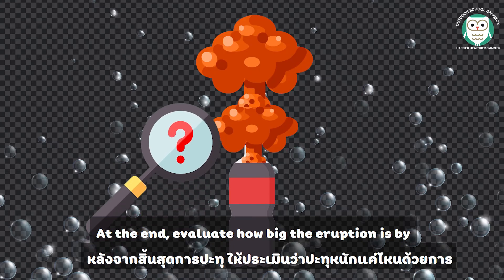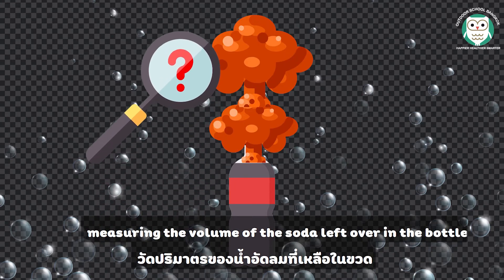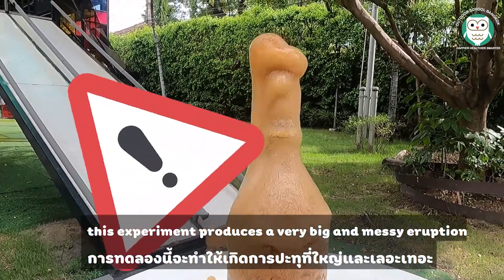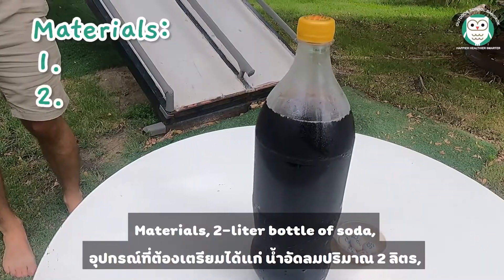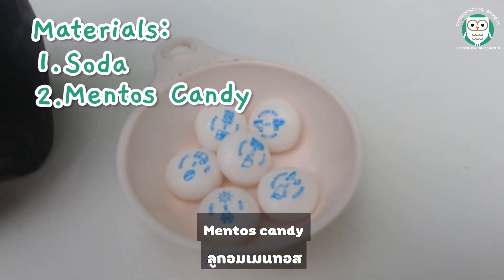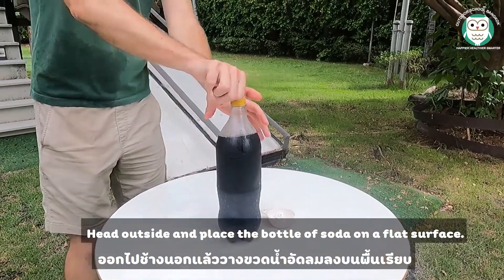At the end, evaluate how big the eruption is by measuring the volume of the soda left over in the bottle — less soda left over means a bigger eruption. Caution: this experiment produces a very big and messy eruption, so be sure to do it outside. Materials: a 2-liter bottle of soda and Mentos candy.